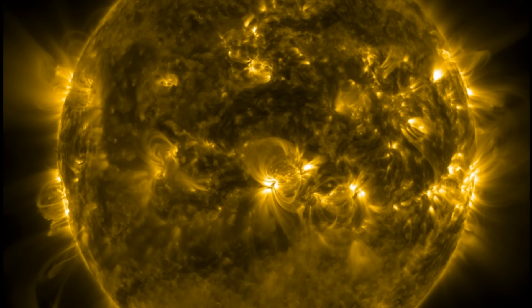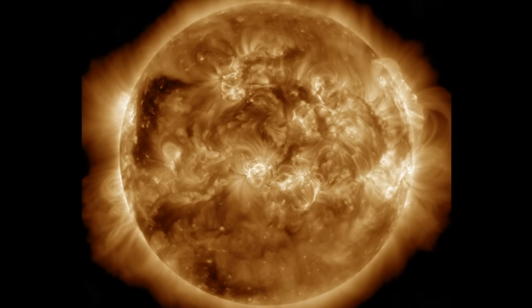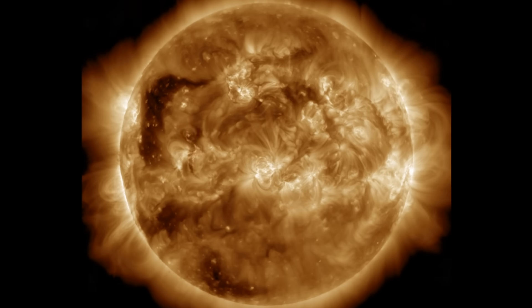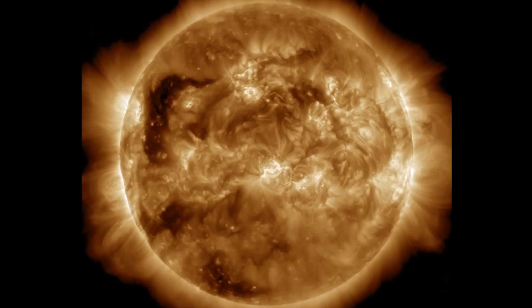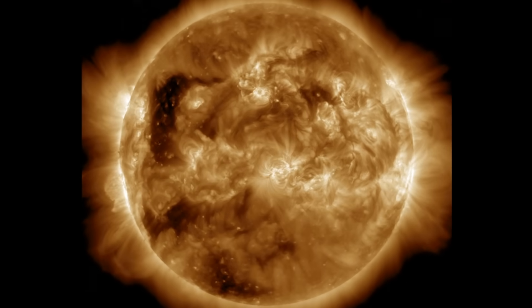Things were quiet — one M-class flare of note, it was impulsive though, no significant CME. We did see a big CME release on the north with a plasma filament snap, but it's not aimed at Earth. We've got sunspots and other eruption threats, and the dark corona holes are incoming behind them.